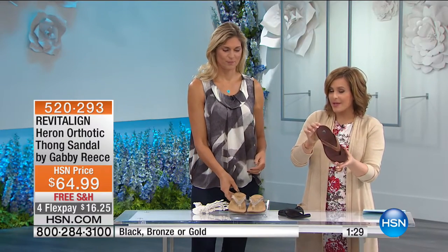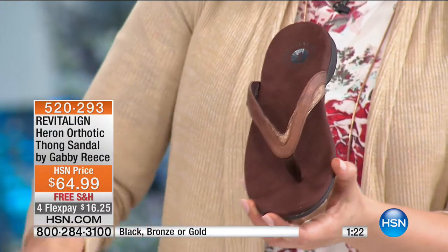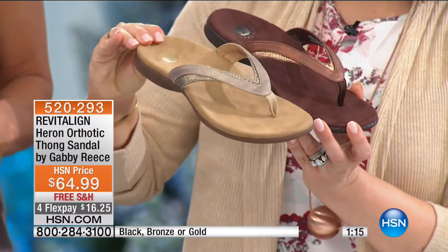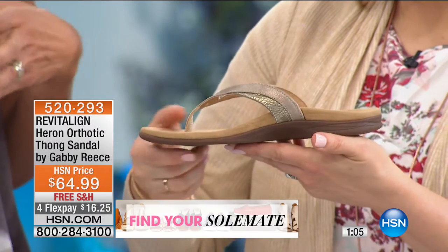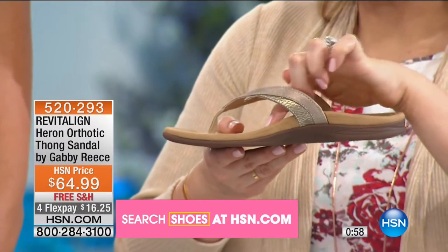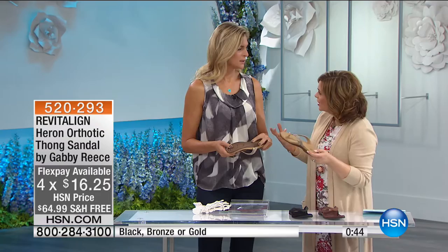As Gabby says, this is $16 on a credit card. These are man-made leather — you see that touch of metallic with the embossing. The bronze, classic black, and a champagne gold that feels very summery. The gold is a great color with white jeans or lighter looks. And you see that arch support right there — that's the beauty of this shoe. I have not had any other shoe here at HSN that's actually doctor-designed.